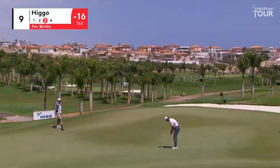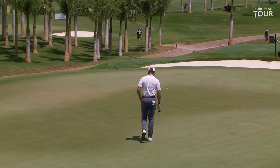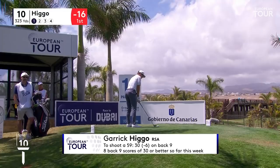Two putts for an outward half of 29 — this for 28. Can you believe it? Right to left. Oh, it's slow — there's a bit of grain into the halfway there, and it just killed it. Yes, we can really see that on the camera — the dark coloured grass suggests the grass is growing back towards the player. Into the grain, we call it. Really did — like putting through syrup.